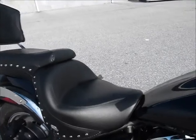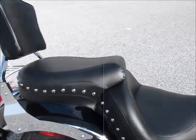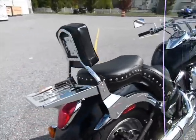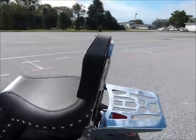Another great feature that this bike has is a terrific Mustang seat — very comfortable for driver and passenger. It also has a nice rear rack and passenger backrest.